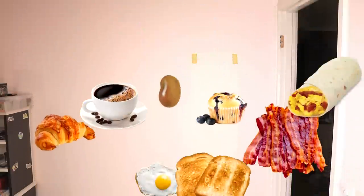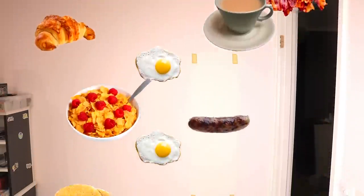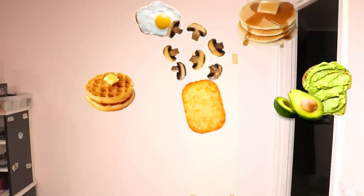Tomato, oatmeal, cheese, curry, bacon, cheese, fried egg, sausage, crumpets, mushrooms, hash brown!